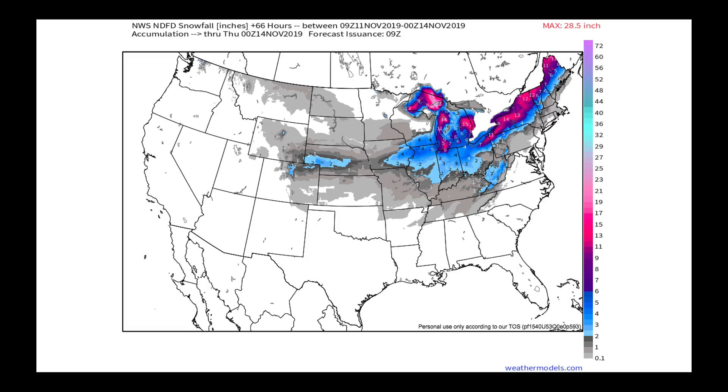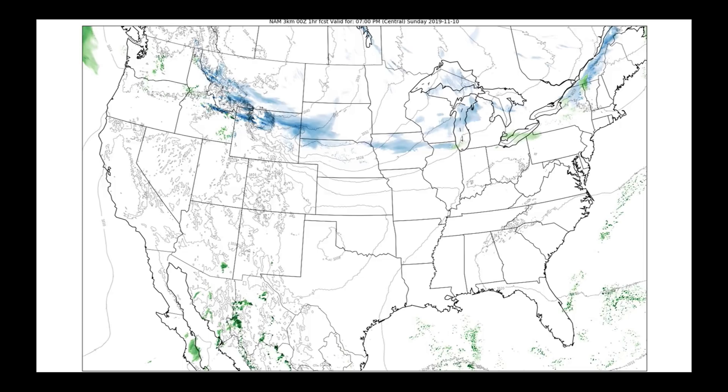As that front elongates and adds to the lake effect snow event that will be going on in parts of upstate New York, getting into Vermont, New Hampshire, and Maine — we're talking about quite a bit of snow picked up in that area as well.